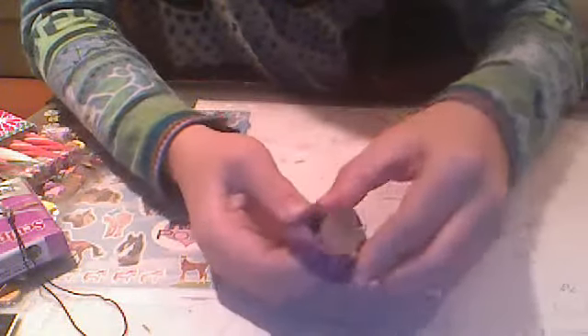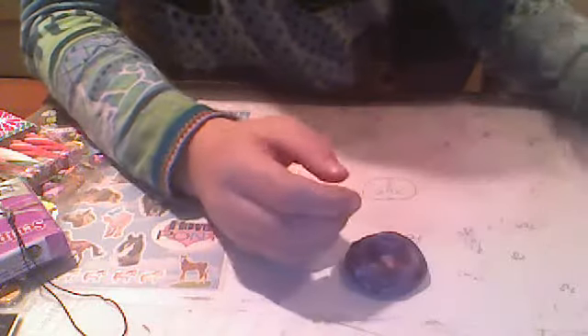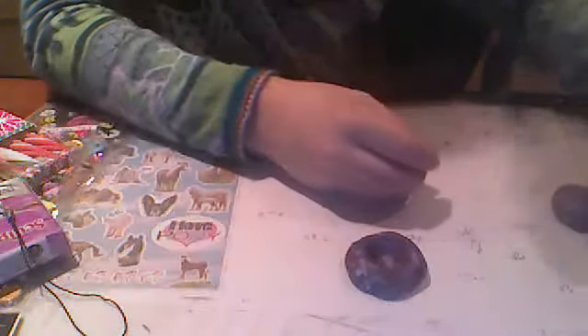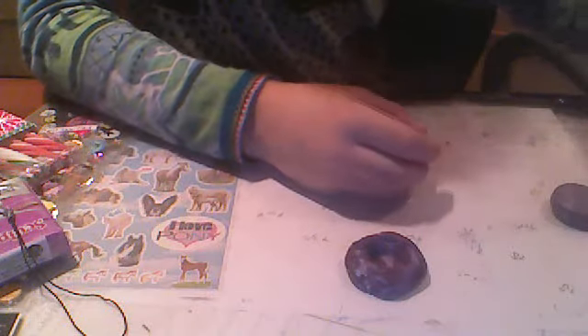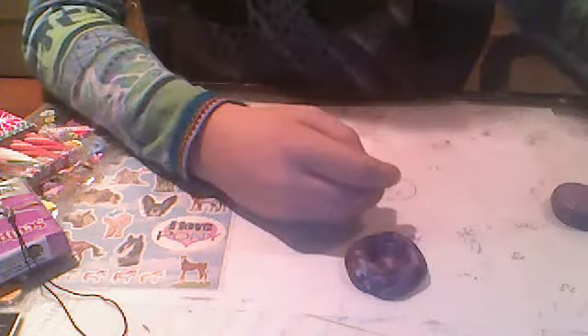Here's my cupcake top and here's my cupcake bottom. They're both really flexible.